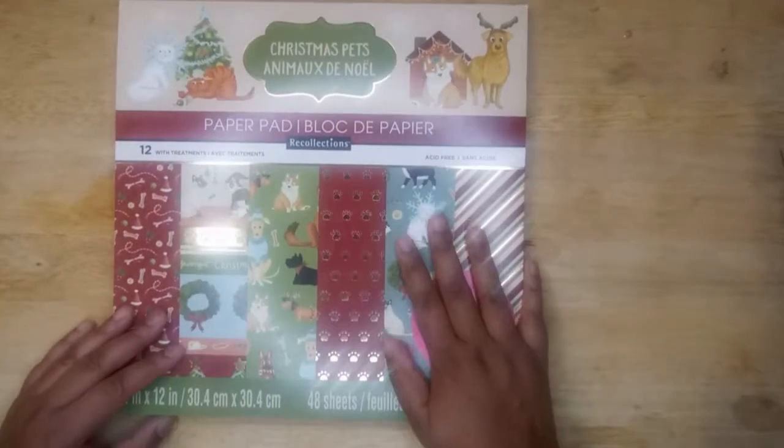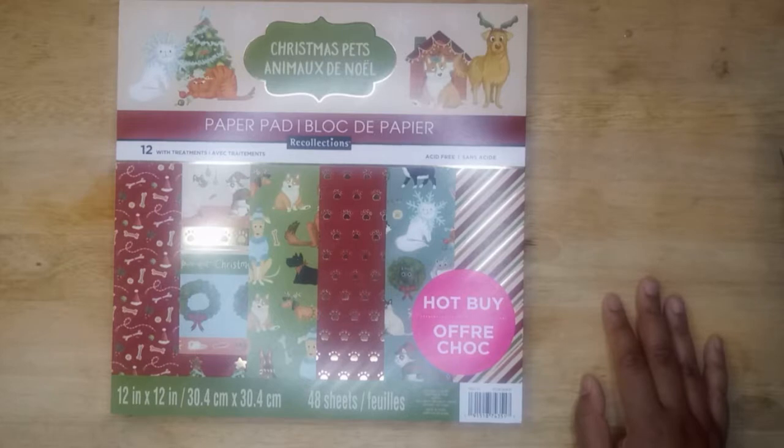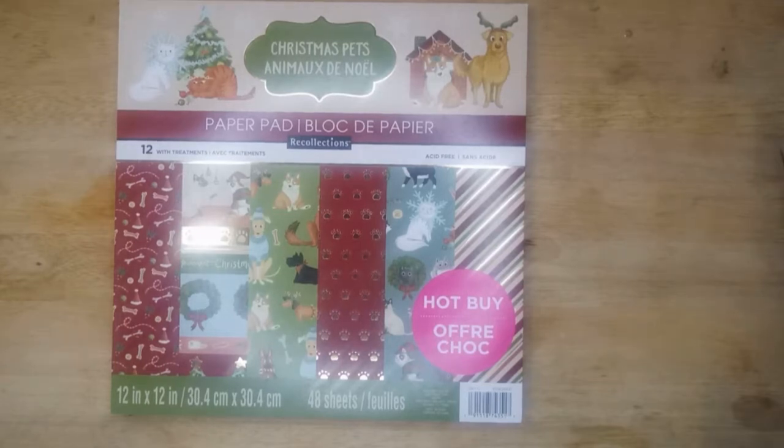So that was the end of this paper pad. I would suggest that you get these because they do sell out pretty fast, especially by the time December gets here. By the time closer to Christmas, they're probably going to stop replenishing these, so get yours while they're still in Michaels. Make sure you like and subscribe. Thanks for watching my flip through. Have a great day.